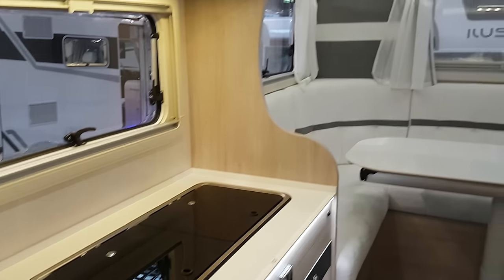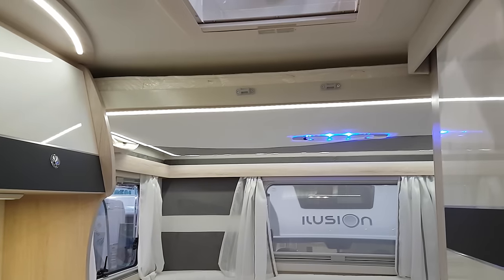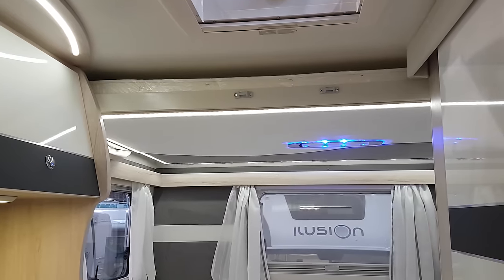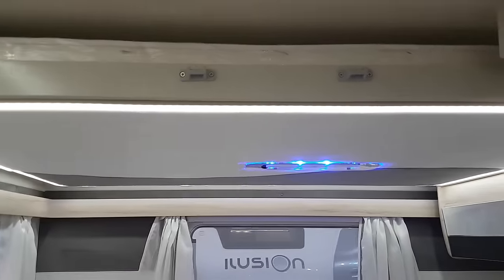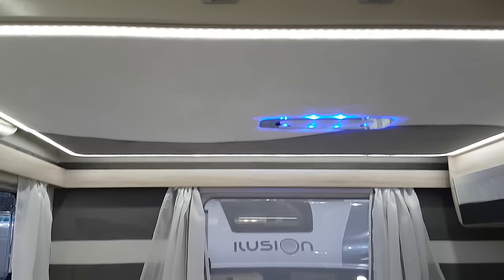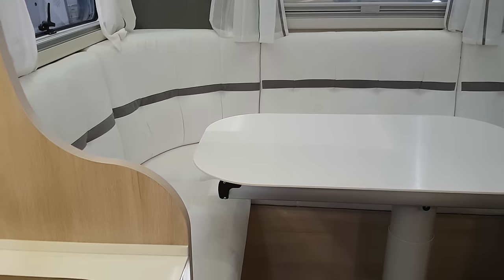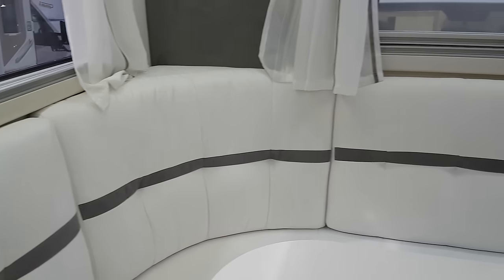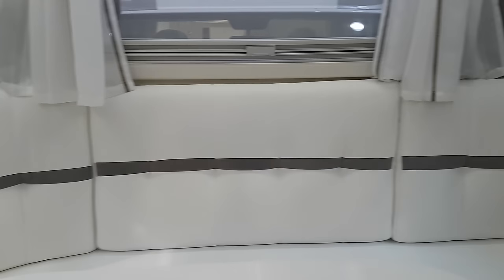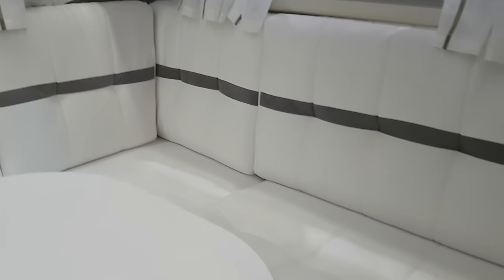For a six-meter van, you've got a bed down here — no bed above me, sorry. There's only a bed down here, which comes down over this enormous lounge. I think that's quite clever.